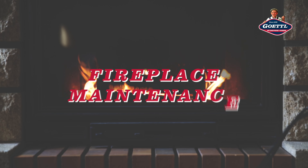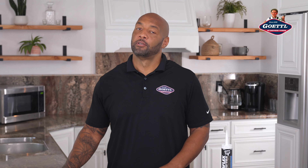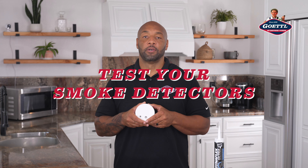Fall is cozy, but it's also time for fireplace maintenance. Have a professional check for soot buildup and ensure everything is in working order before starting yours. And remember, safety first — test your smoke detectors to keep your family safe during the heating season.